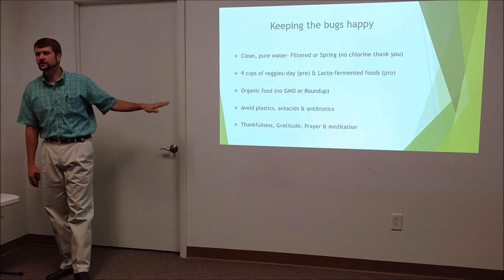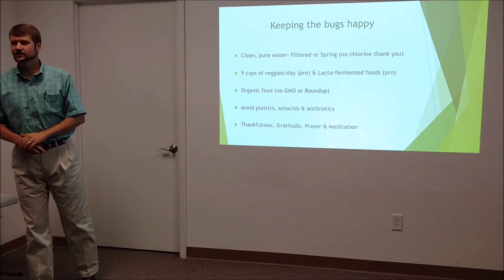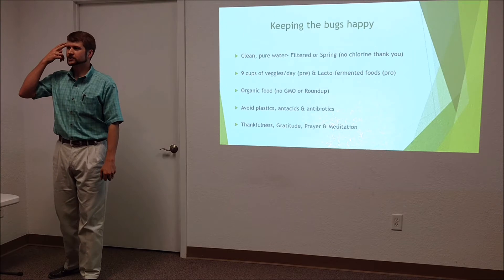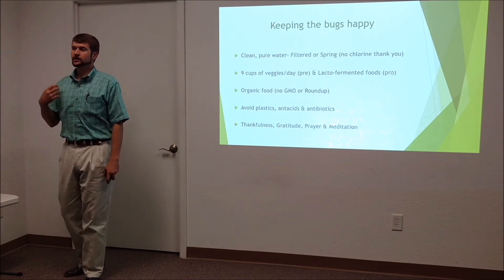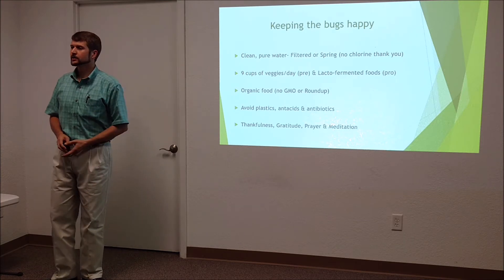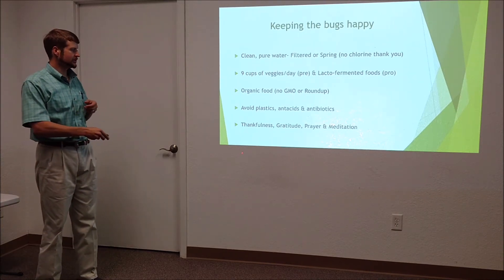We need to eat organic food and food that still has bacteria present. Avoid plastics, antacids, and of course antibiotics. Thankfulness, gratitude, prayer, and meditation all matter — our mental impulses and mood have an effect on these little guys. When people get really stressed, they get butterflies; some get angry and have diarrhea. That's not a coincidence. The bugs are not happy because they're living beings that we're in community with.